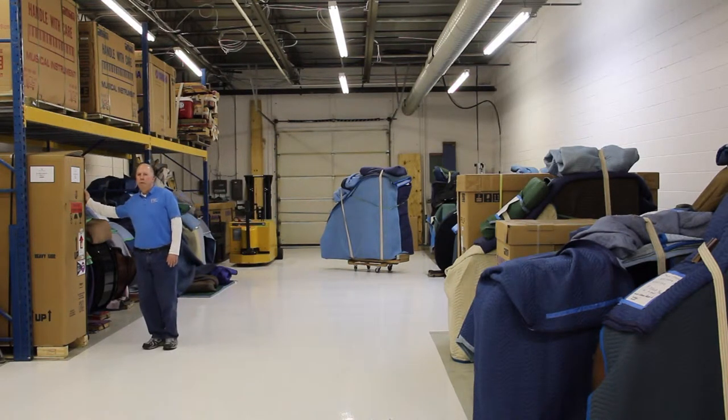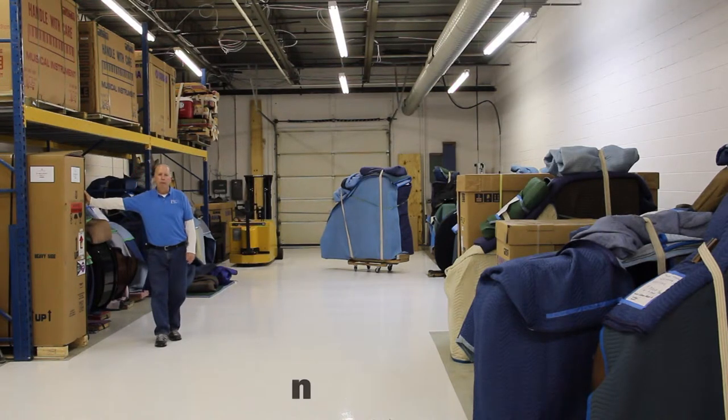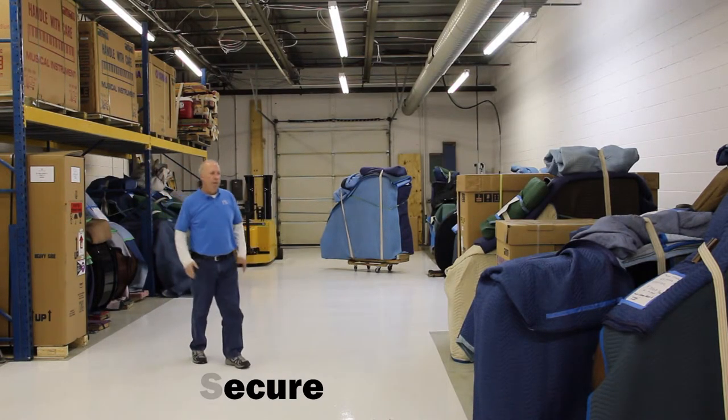This piano, for example, just came in from Rority Music Company. It's going to go out to a client in a couple of weeks. It's a Steinway Model B. We'll have it uncrated, the technicians will do the final work that they need to, and we'll deliver it to the customer.